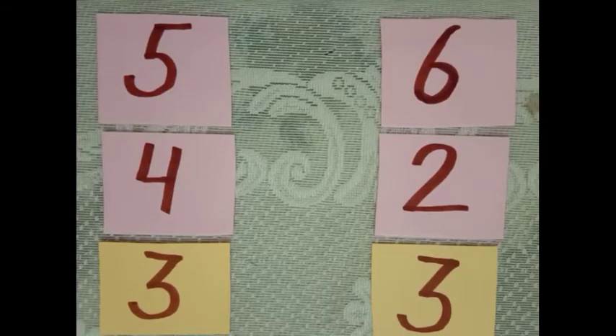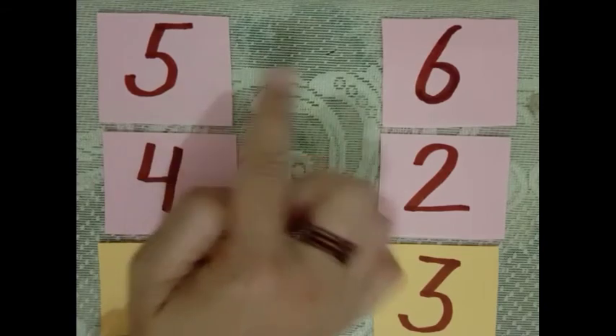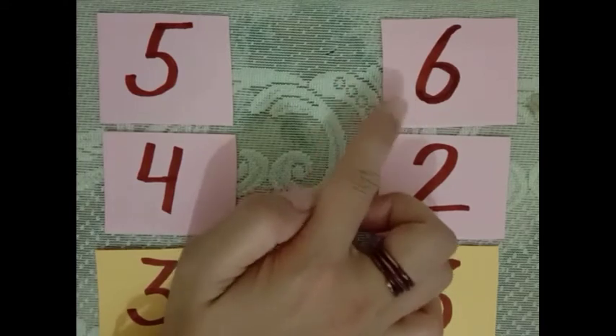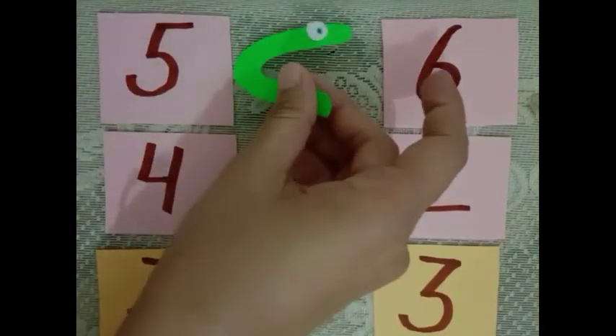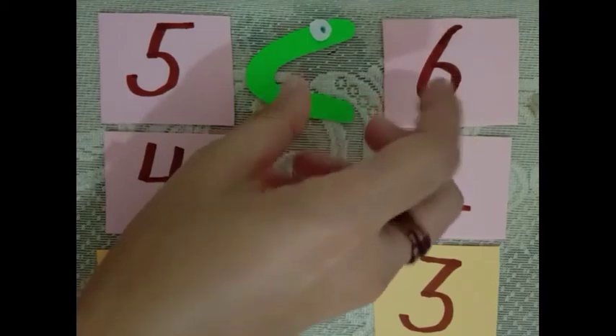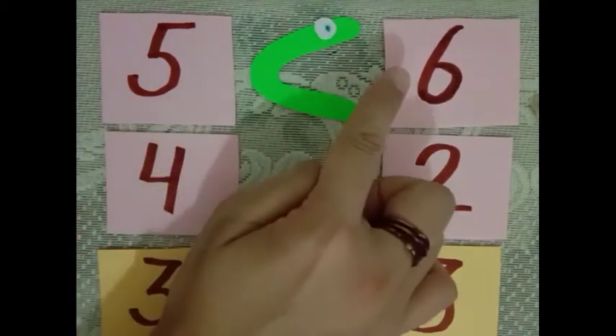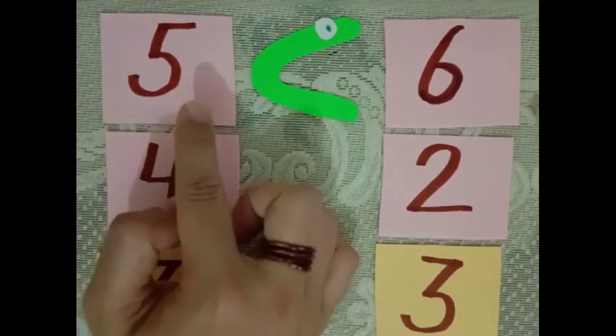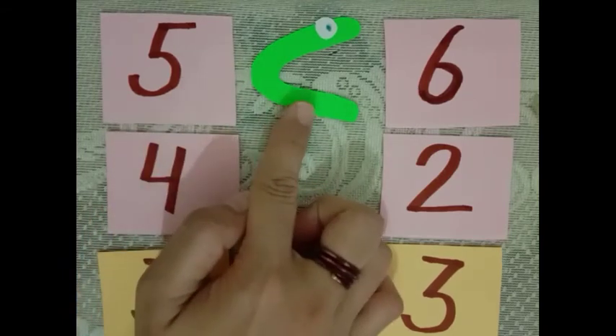So kids, as Allie told you, the bigger number is her snack. She always opens her mouth towards the bigger number. Here are two numbers: 5 and 6. Which number is bigger? Yes, number 6 is bigger. So Allie will open her mouth towards number 6, and we will say 5 is less than 6.